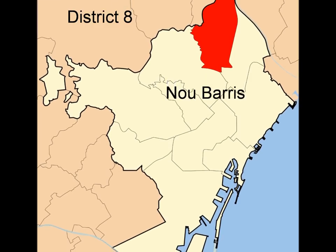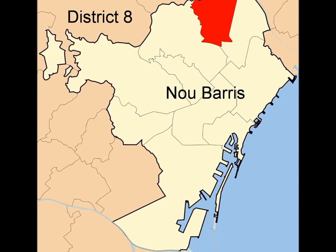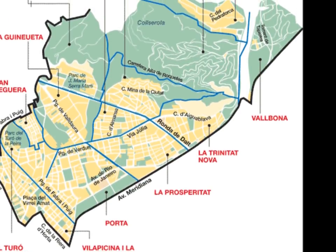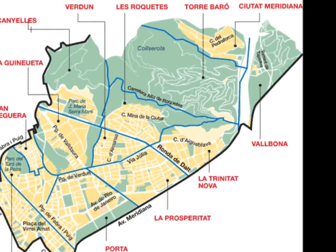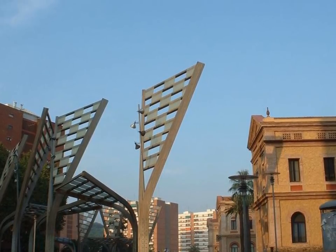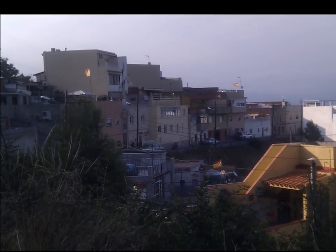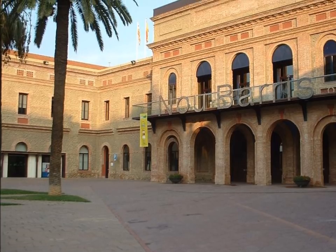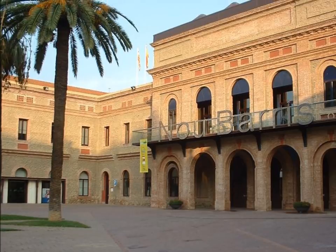No Barres means 9 neighbourhoods in Catalan, but there are actually 13 in sprawling District 8. This is where Spanish-speaking immigrants came in the 50s and 60s, and they've continued to arrive from other continents since then. Once part of the old municipality of Sant Andreu, it is the district a tourist is least likely to visit, though I can assure you it is not without its delights.